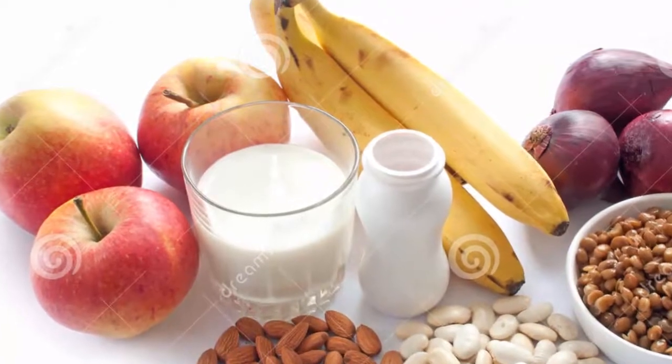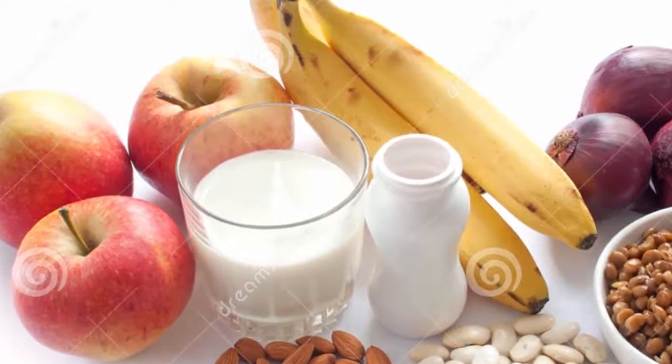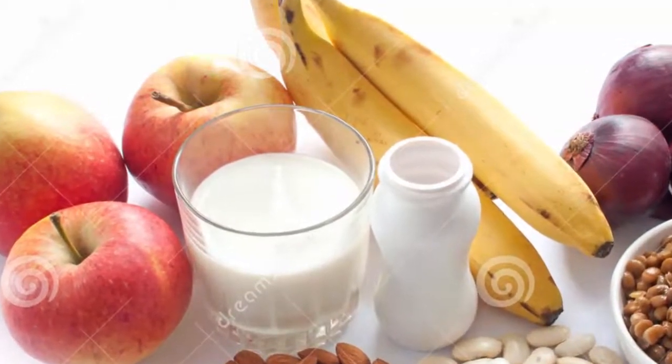Some of the best probiotic foods that you can eat include Greek yogurt, kefir, sauerkraut, kimchi, buttermilk, and sour pickles. You can also opt to take probiotic supplements after consulting your doctor.